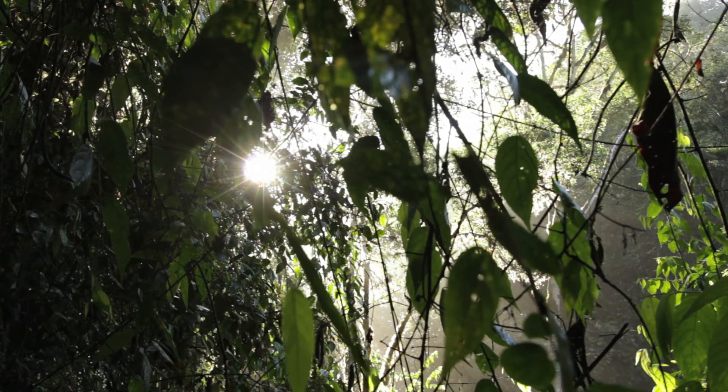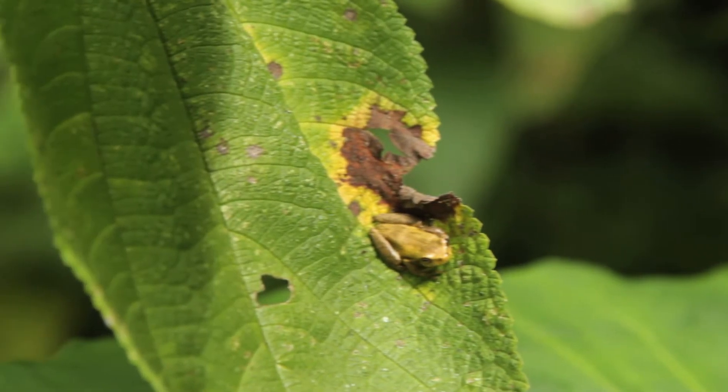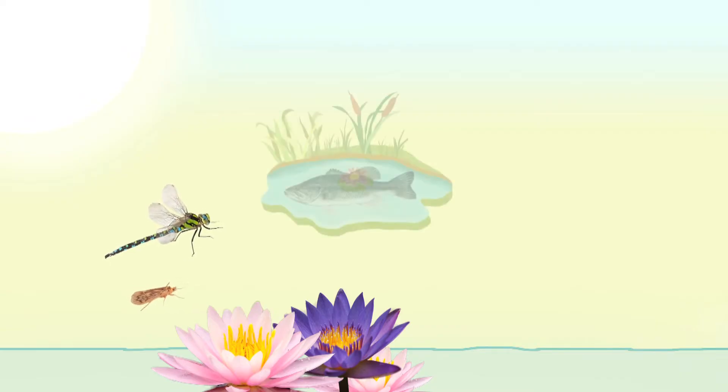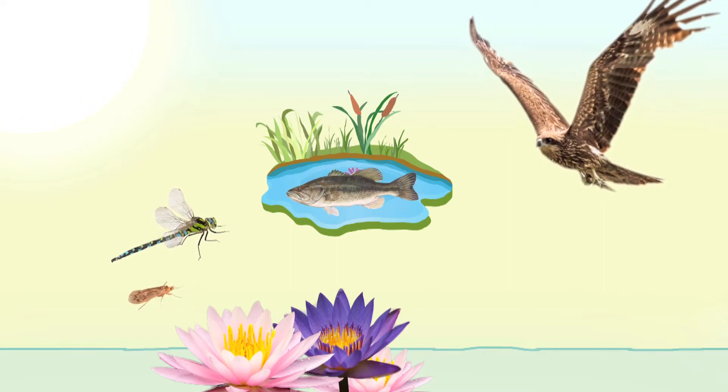Food chains can help us picture who eats whom in nature. All of the energy ultimately comes from the sun. Plants can use the sun's energy to make their own food, while animals have to eat other things like plants and other animals to get their energy. If we start to draw lines that connect the energy flow in the stream, we can develop the stream's food chain: the sun gives energy to the plants, the caddisflies eat the plants, the dragonflies will eat the caddisflies, the fish will eat the dragonflies, and then the birds can eat the fish. That's the stream food chain.